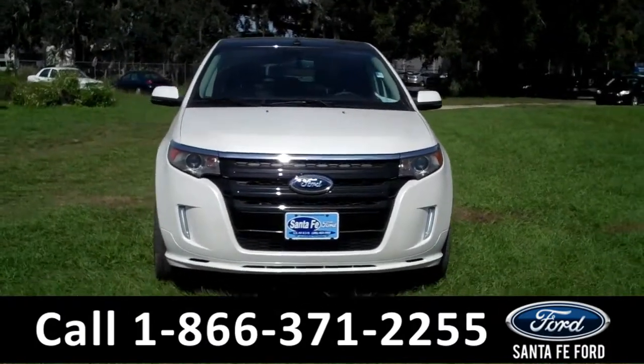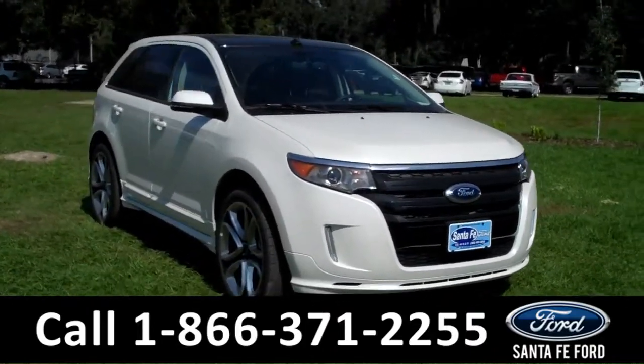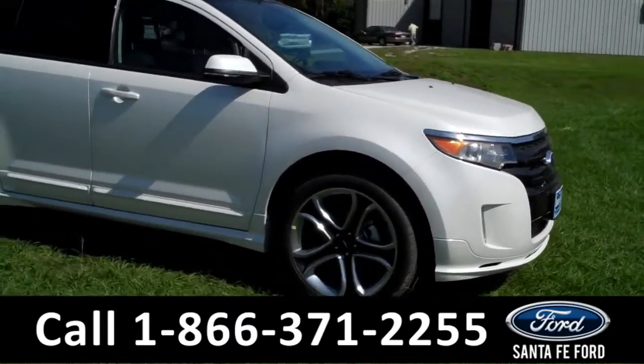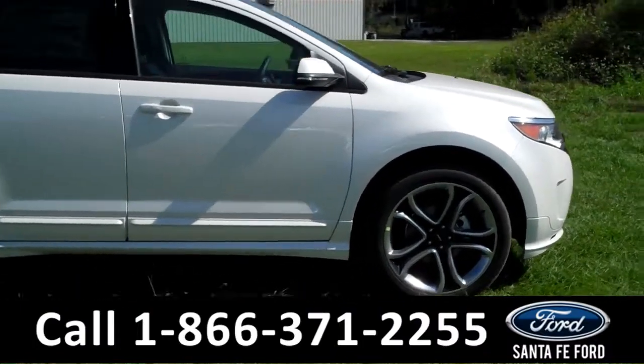Hi there, it's Leslie here with the brand new 2015 Ford Edge Sport. I'd also like to invite you to visit our website at santafeford.com, where you can view our entire inventory, download a copy of the factory window sticker, and see some pictures of this vehicle.